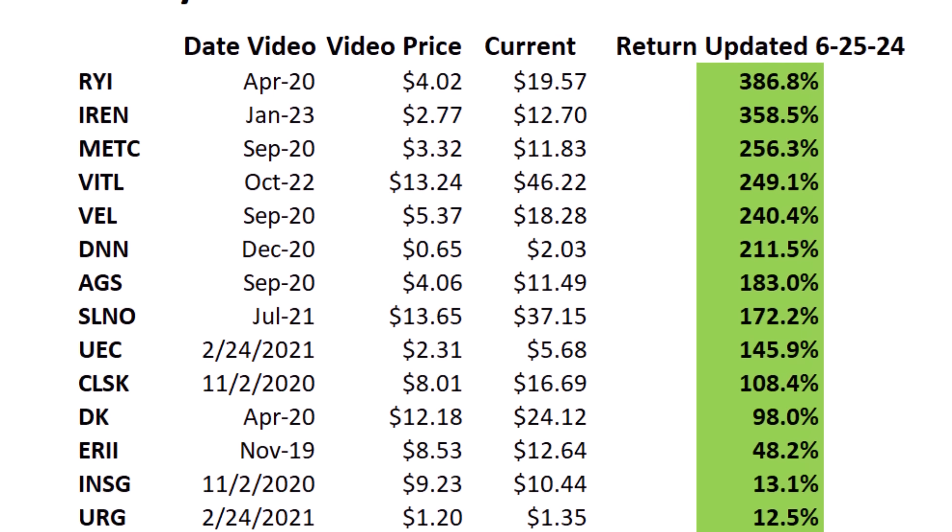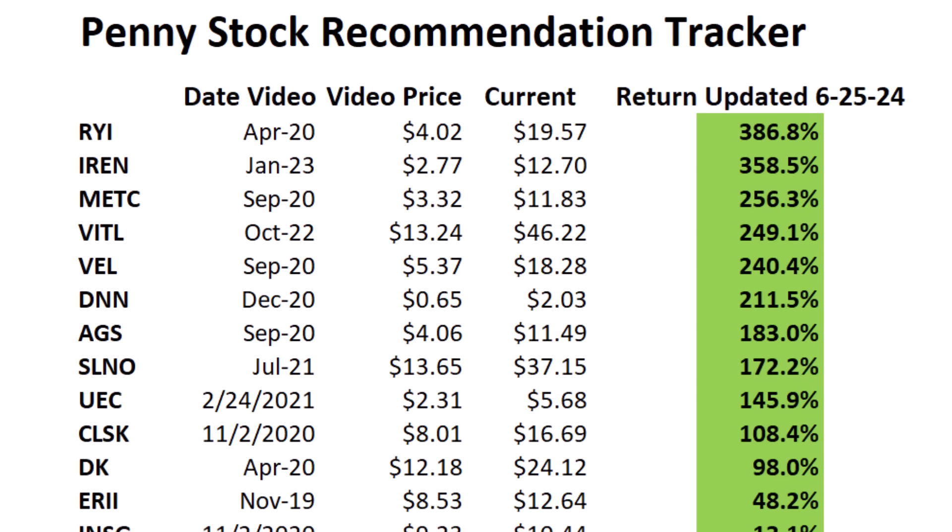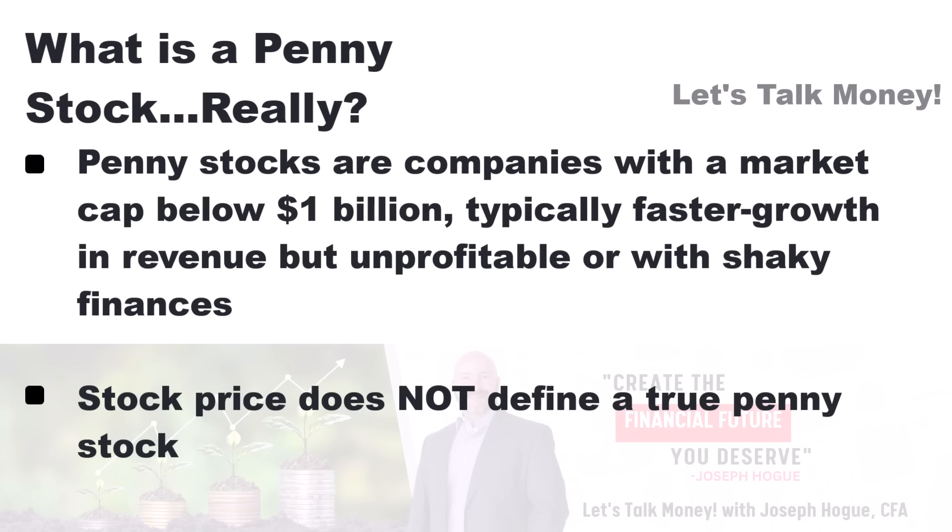I'm going to explain the Rule of 40 and how to use it, but this is the first step you need to be taking whenever you're looking for penny stocks to buy. We love penny stocks here on the channel — no other investments have produced returns like a 386% return on shares of Ryerson Holdings, and double or triple our money on nine other stocks. These micro-cap companies — companies with a market capitalization under $1 billion — are where striking that balance between growth and profitability is more important than anywhere else in investing.